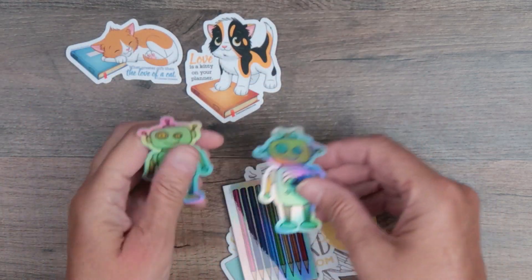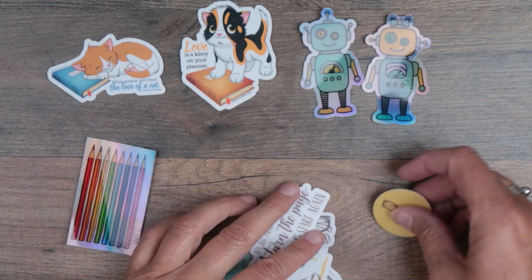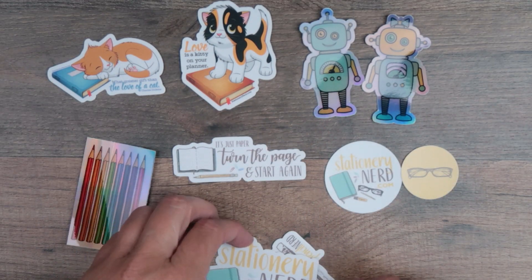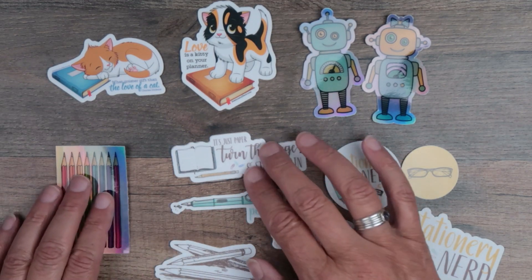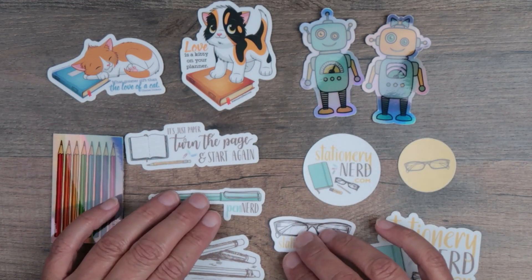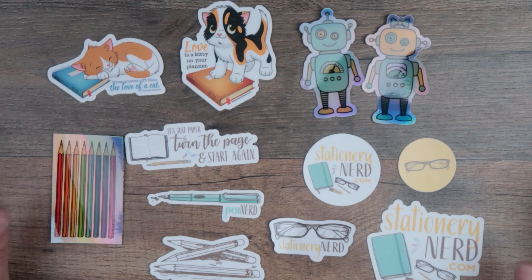First of all, I'm sure that you are aware, or if you're not, I'm going to tell you that I have had a little online shop on the website for, I don't know, a year or more now, selling mostly digital products — digital downloads, trackers, journal pages, calendars — that kind of thing. So those are all still there.